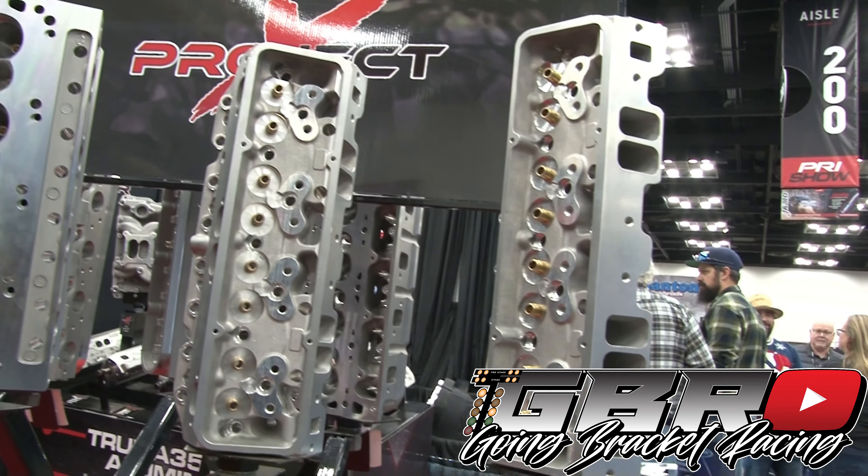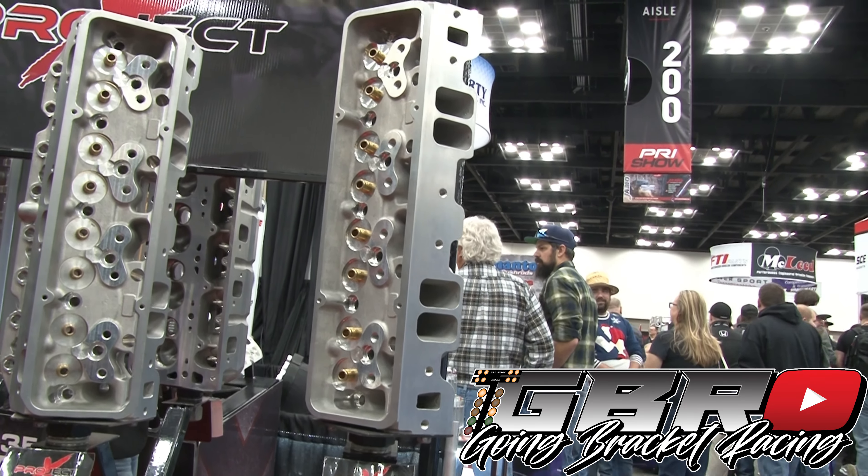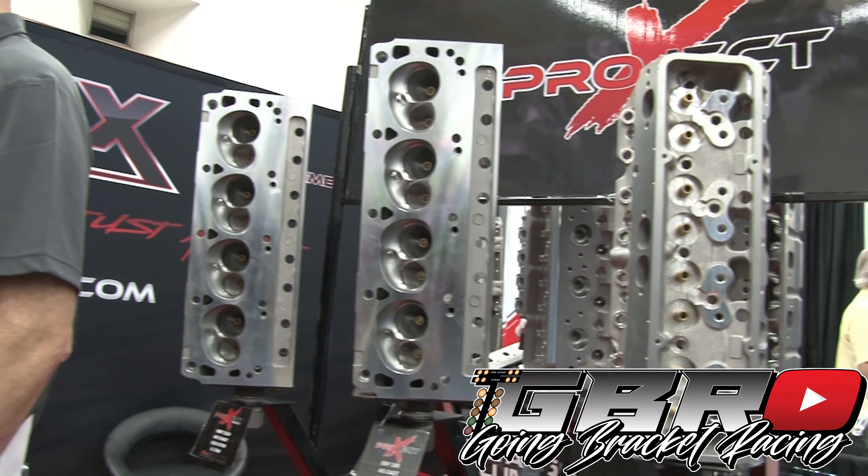We feel like we've got most all the bases covered as far as heads go. We've got all your small block Chevys — we've got a lower economical line and then a more expensive line, but it's still way less than everybody else's. Our new Project X small block — we just had a guy do a review on those and he says it's the best as-cast head he's ever flowed. That's what we try to do on our cast line: you get the best possible port in a cast version so it's not more expensive.